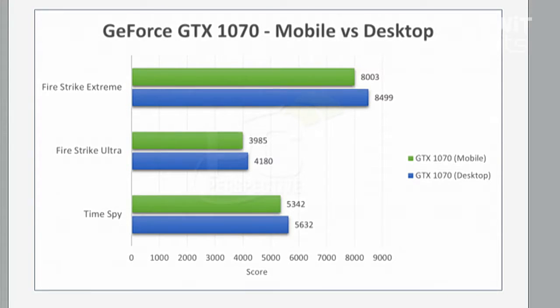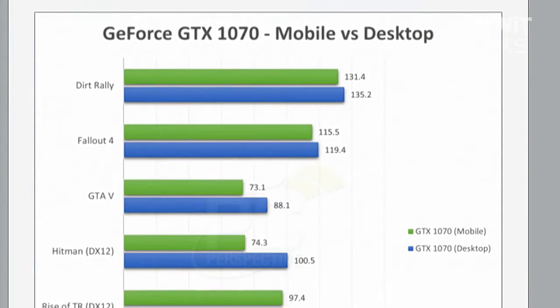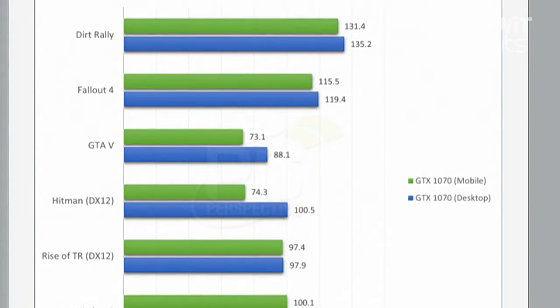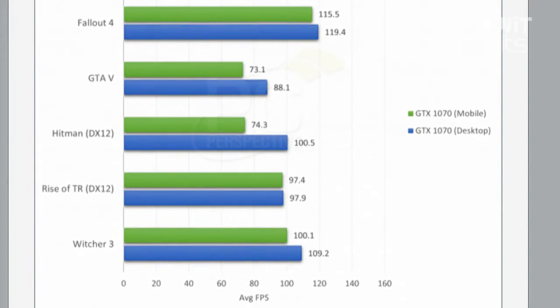That's why NVIDIA wanted to get rid of the 'M' moniker — their performance thresholds are very close to desktop Founders Edition parts, and they didn't want people assuming a significant performance deficit just because it's labeled 1080M or 1070M. The only exceptions visible on the graph are GTA 5 and Hitman, where CPU bottlenecking crept in — the quad-core versus eight-core difference is likely the culprit for those dramatic gaps.